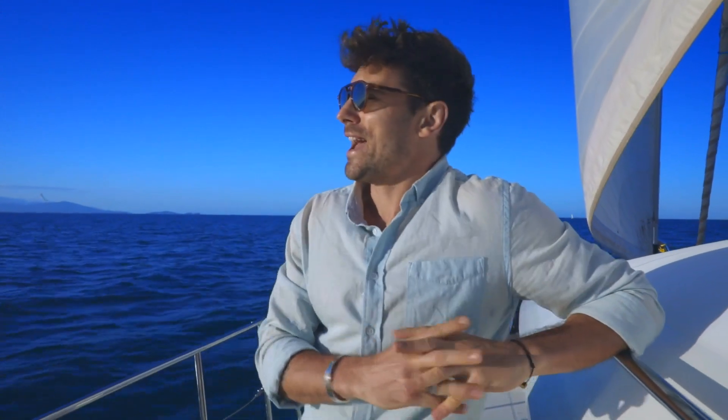Unfortunately my time here in Port Douglas has come to an end, and the only thing left for me to do is enjoy one last sunset as we set sail out here in the ocean.